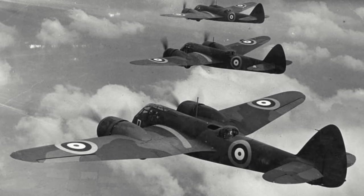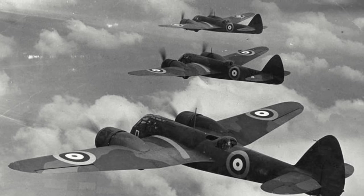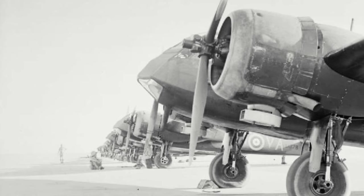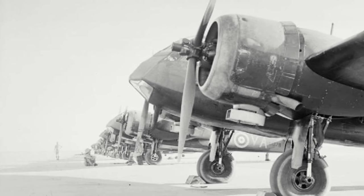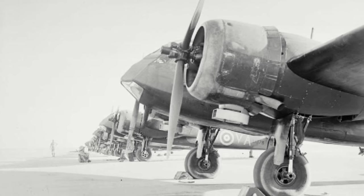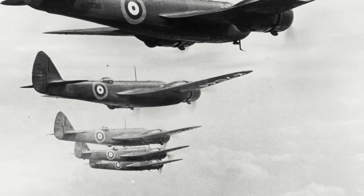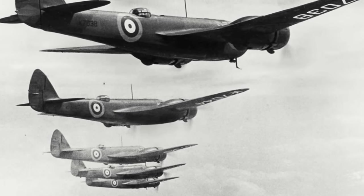The Blenheim Mk.I started arriving in RAF service during March of 1937, with No. 114 Squadron at Wyton being the first to be equipped. January 1938 would see the first overseas squadron equipped with the Blenheim when No. 30 Squadron at Habbaniyah, Iraq converted to the type. By the time the Munich Crisis of 1938 had unfolded, the RAF had some 16 bomber squadrons equipped with the type. This would decrease to only two bomber squadrons in Britain at the beginning of the Second World War, as the Blenheim Mk.IV had come into service and replaced the Mk.I.